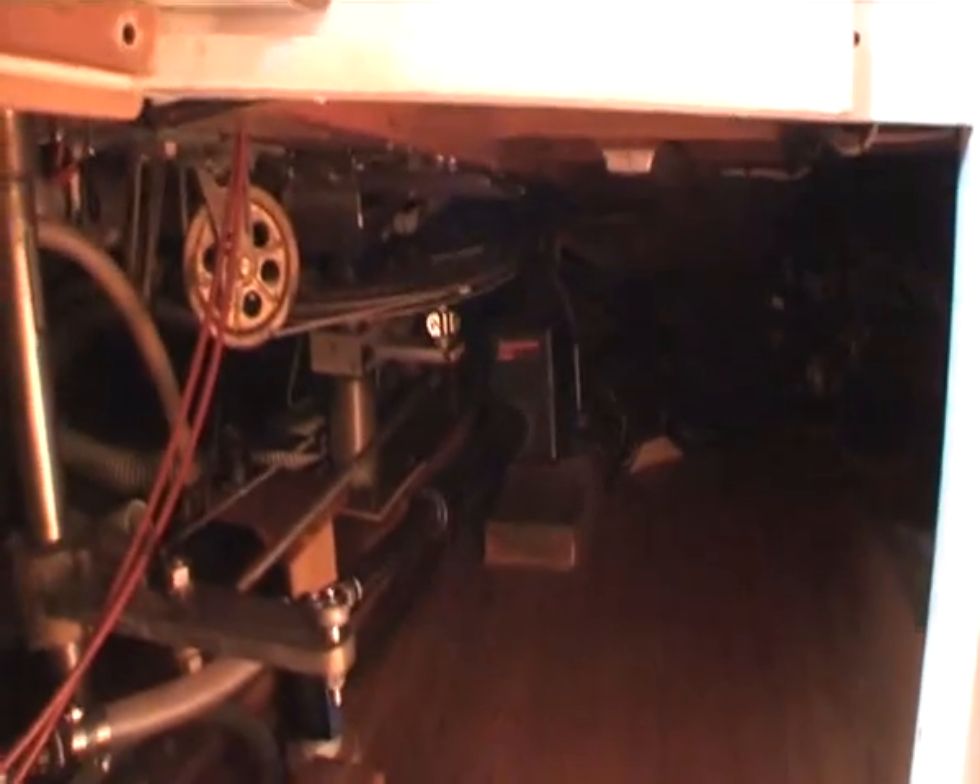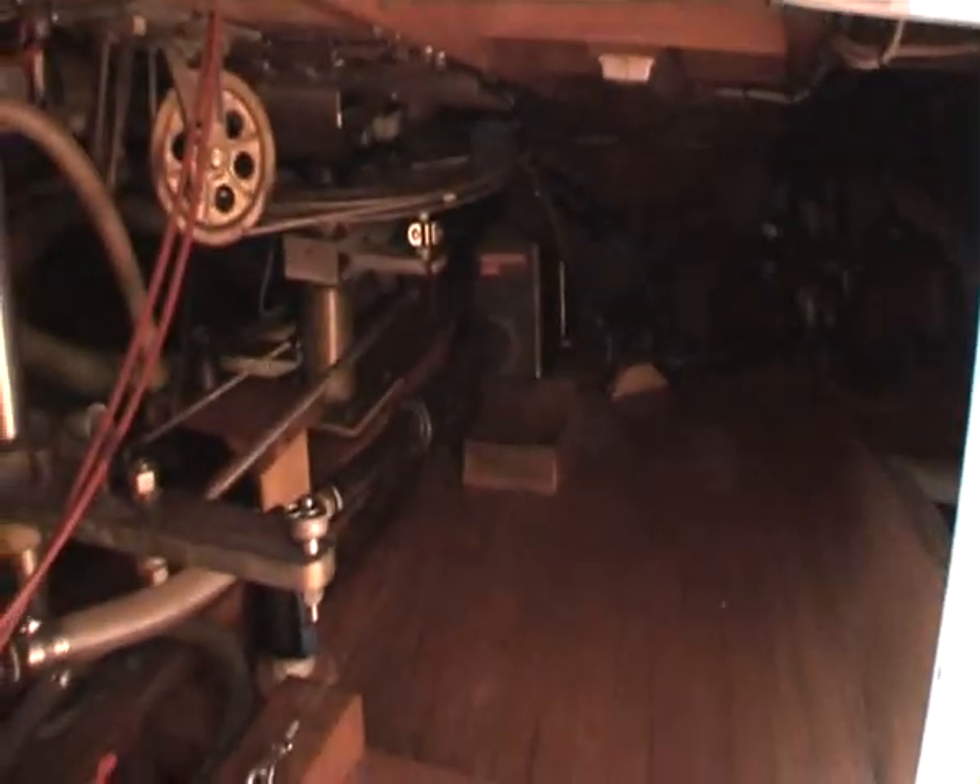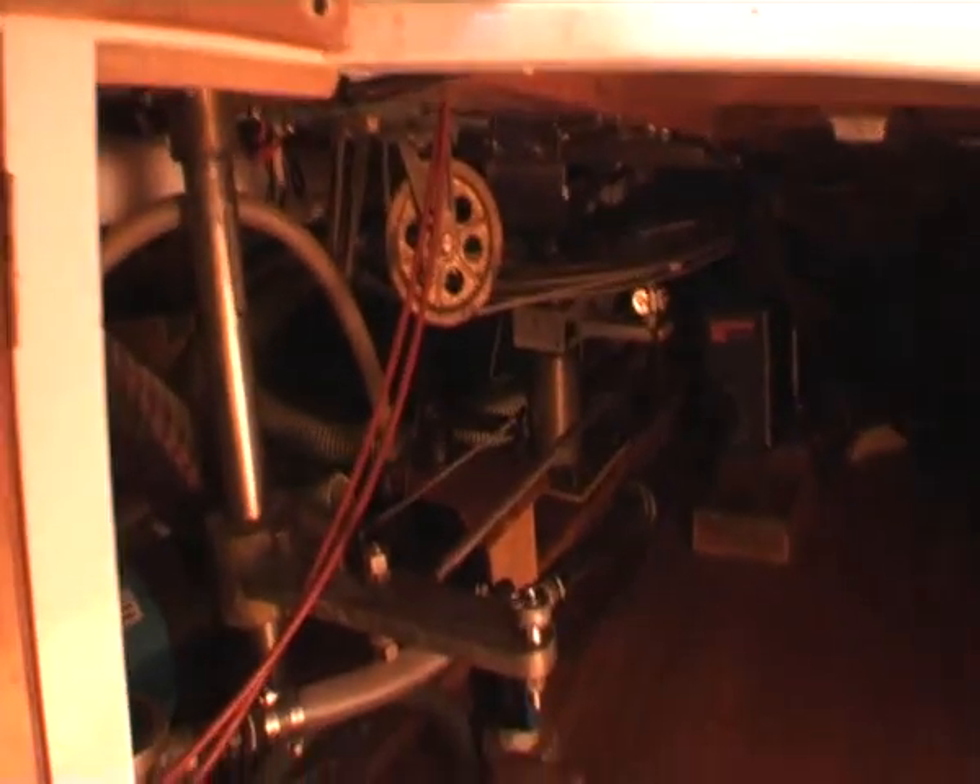And down here we've got full access to the steering quadrant, auto helm, etc. You might not be able to see that on video, but there's very good access to everything.